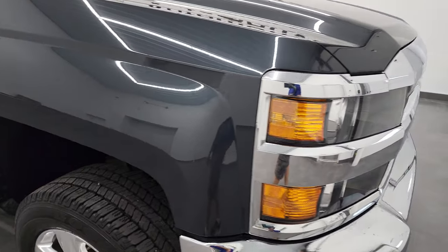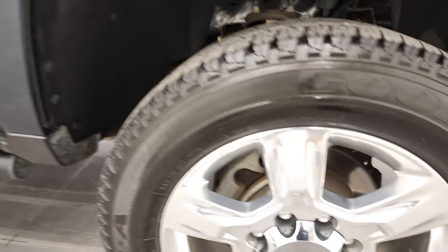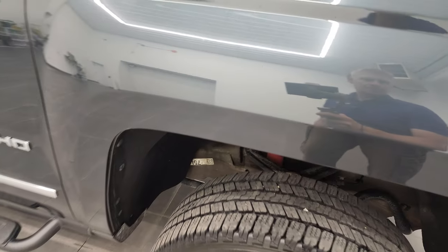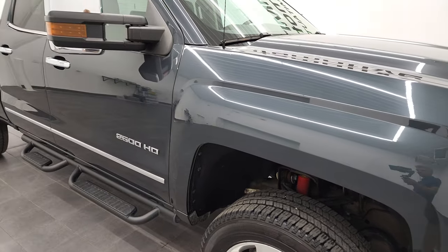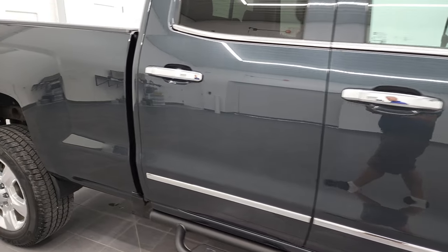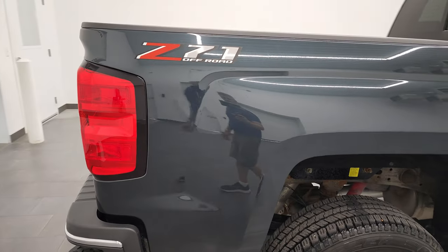Passenger side front fender looks really good too, and the passenger side rim — no major scuffs or scrapes. Graphite metallic is really a cool color; it's got a lot of metal flake in it and under the right light it sparkles pretty nice. As you go down this side of this 2018 Chevy Silverado 2500 double cab LTZ, take note of how clean that body is and how reflective and mirror-like that paint is.